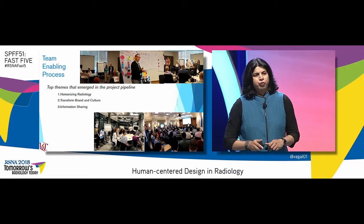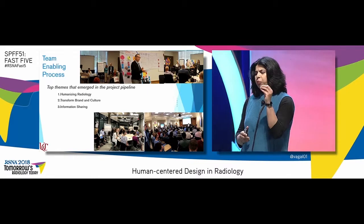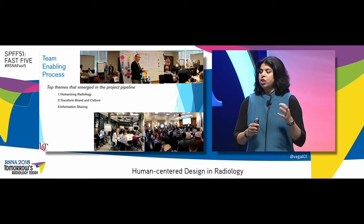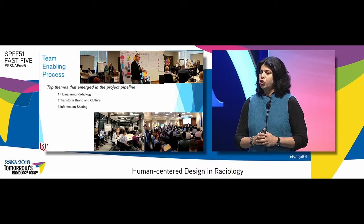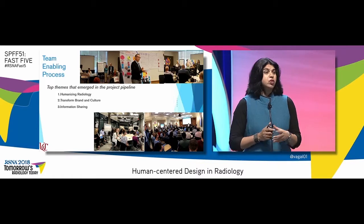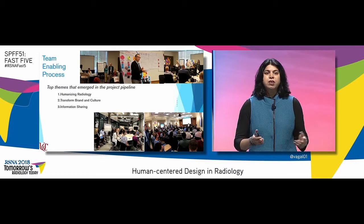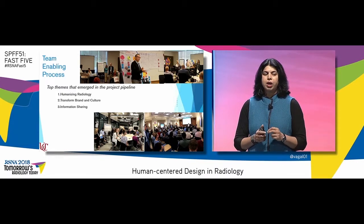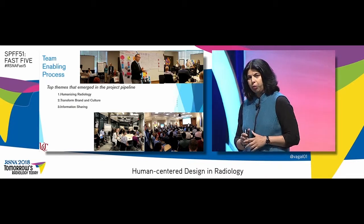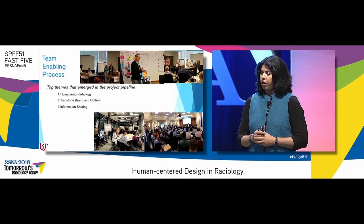This was a very team-enabling process. We all came together, and the top teams that emerged in the project pipeline were these three: humanizing radiology, transforming brand and culture, and information sharing. As you can see from these images, we had a ton of fun — there were sticky notes all around the walls, we had hula hoops, we had skits, where we were trying to understand the patient journey from the referral to the point where the results are delivered, assuming nothing. We came together from within radiology and outside radiology.